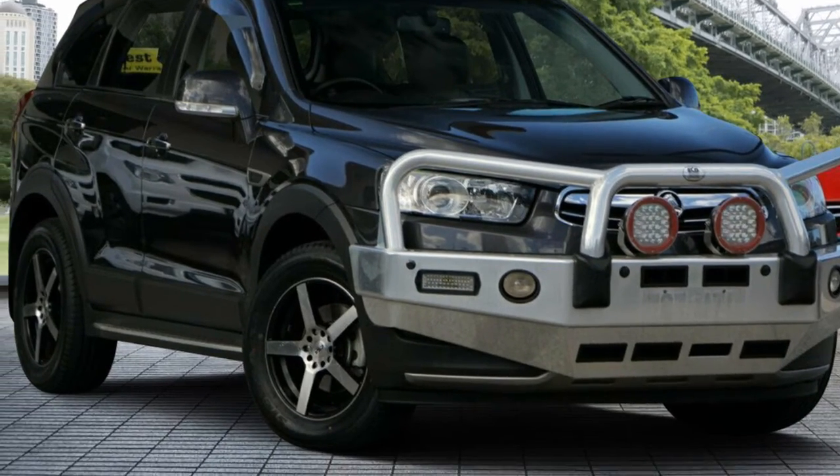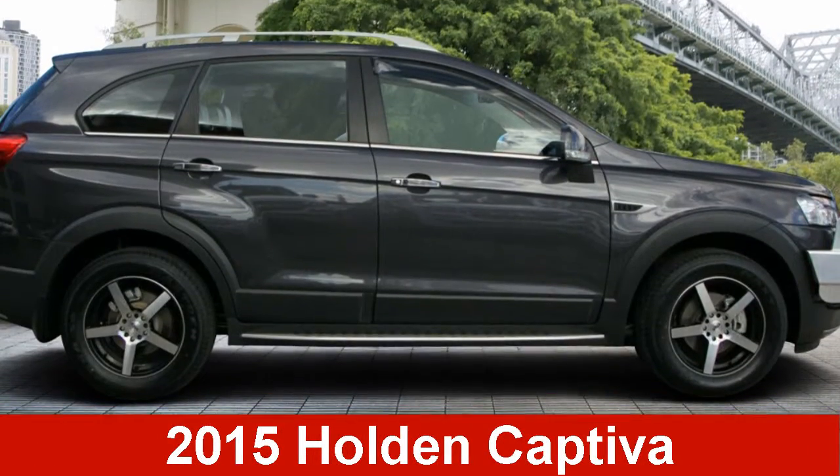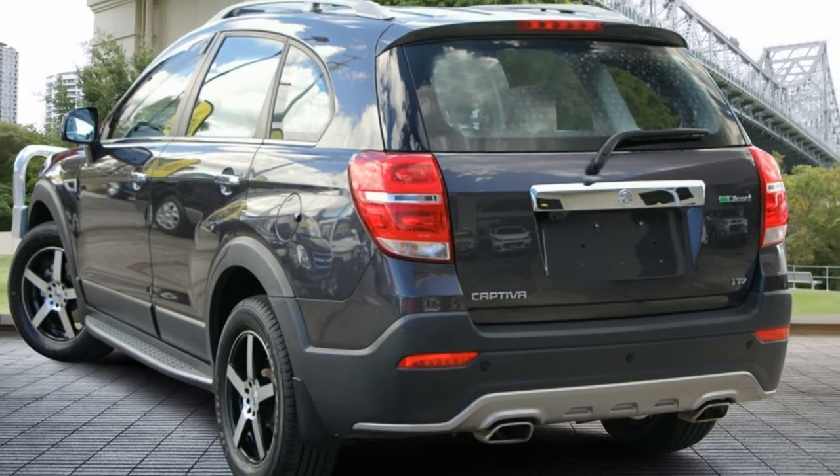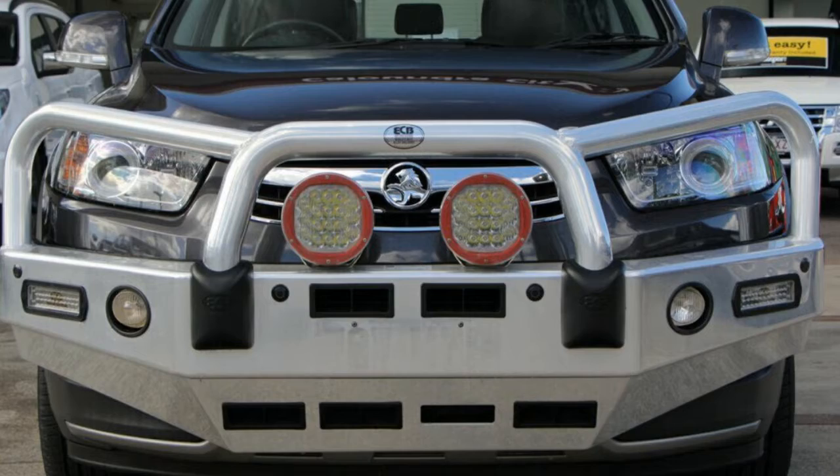Imagine yourself in this 2015 Holden Captiva. This Captiva has a reliable engine and a smooth shifting automatic transmission.